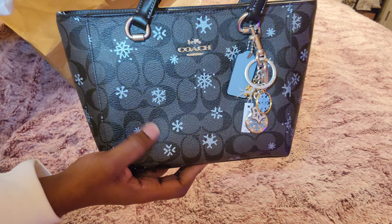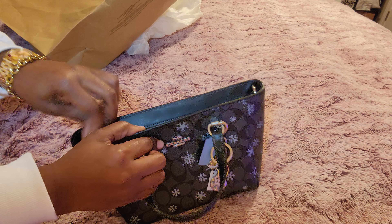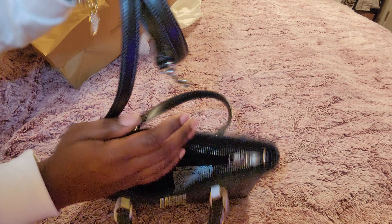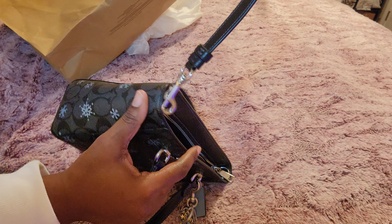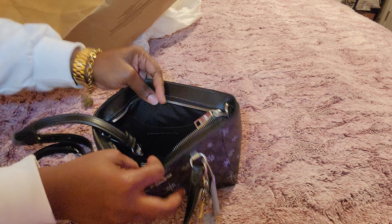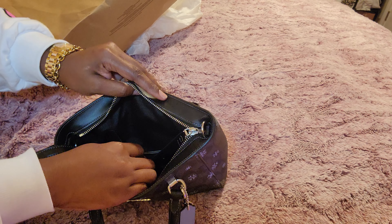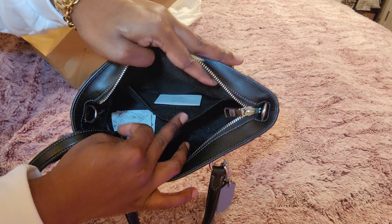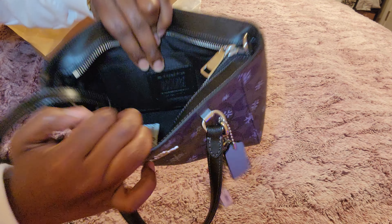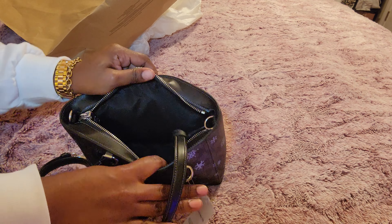It doesn't have any outside pockets, nor does it have feet. But I don't have anything in the black signature C's so I'm so happy to have this bag. This is the inside of the bag, and this is the crossbody strap it comes with — it would have been cute if the strap was in that blue color. The hardware is silver-tone. It does have a back-slip compartment with just the little care booklet and the Coach creed, and there's nothing on the other side.